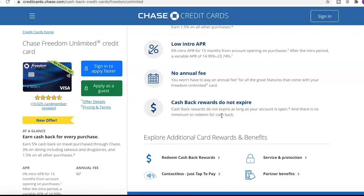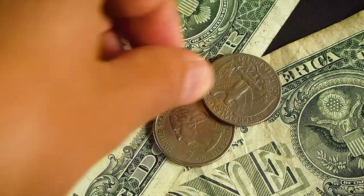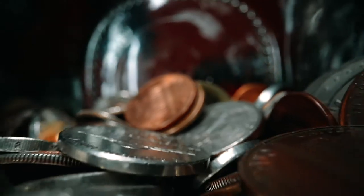Cash back rewards do not expire as long as your account is open, and there is no minimum to redeem for cash back. Some cards expire rewards yearly or after a couple of years, so being able to save up points across multiple years is great. And there's no minimum redemption threshold — I've seen other services where you have to wait until $100 before getting cash back, so having no minimum is a nice touch.